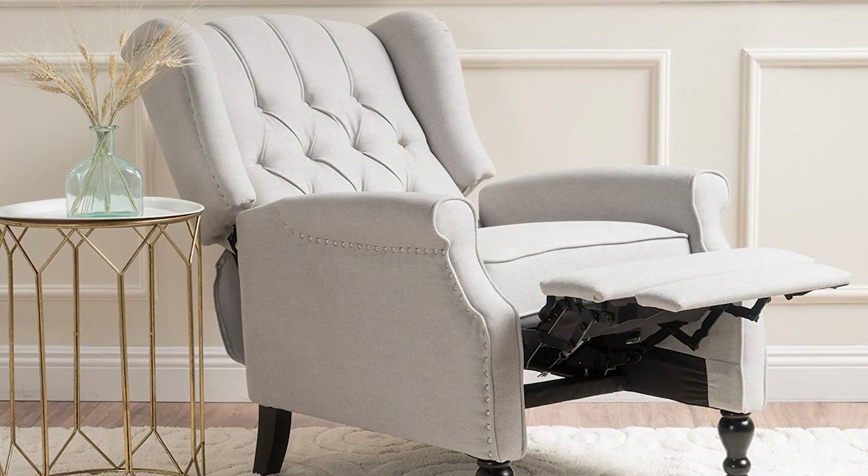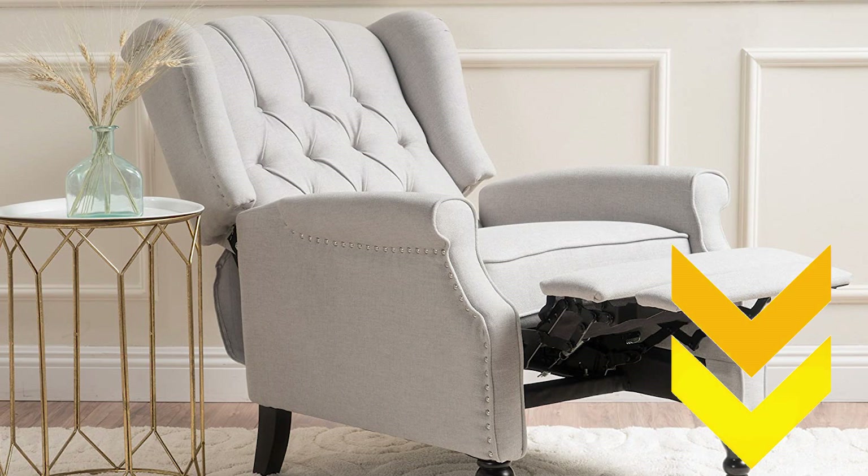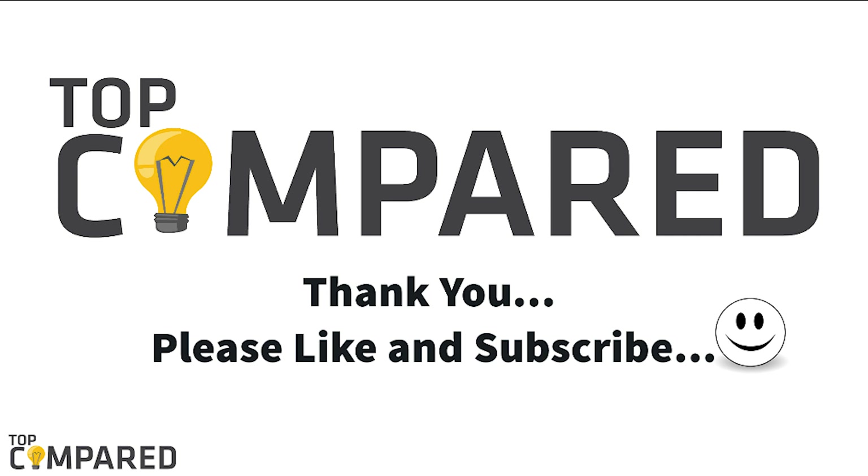After a lot of contemplation, my choice is the FDW Wing Back Recliner Chair. The recliner comes with a sturdy body and has a stylish look with strong pu upholstery. I have attached the product links in the description box below. Please like and share the video if you found it interesting, and please subscribe to our channel to get more videos from us. Thank you.